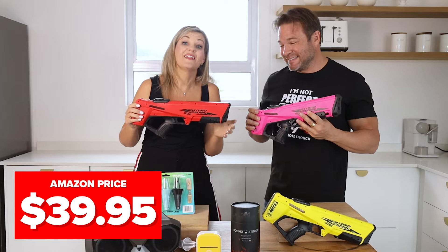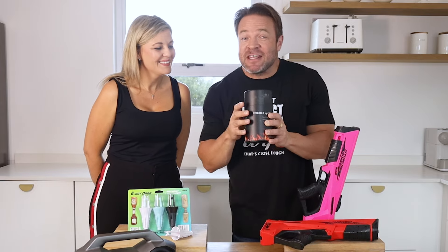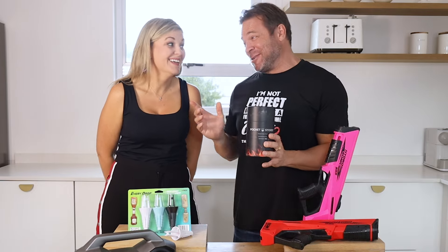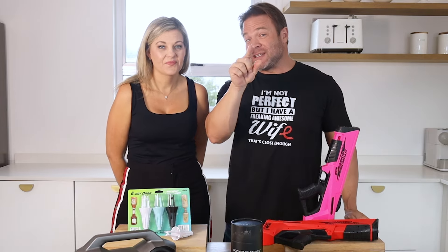This is a hot new thing this year — you're going to want to stay tuned because this is called the Pocket Stoker. It says 'feed the fire' — now what could that be about? And have you ever heard of a radio that can play in the water? You're going to want to stay tuned for that too.